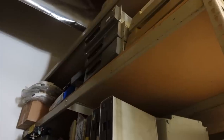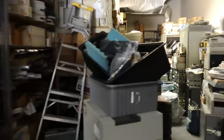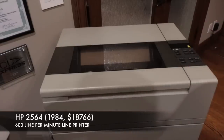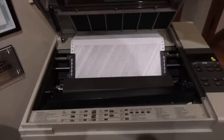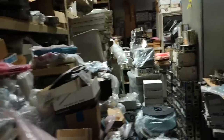Do you have 98-85s over there? Yes. And 98-95 by any chance? Oh yeah, 98-95. That printer — HP 2564 — I have that printer. It's going away. 600 lines per minute, folks.